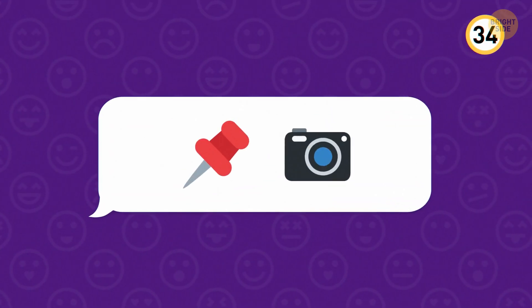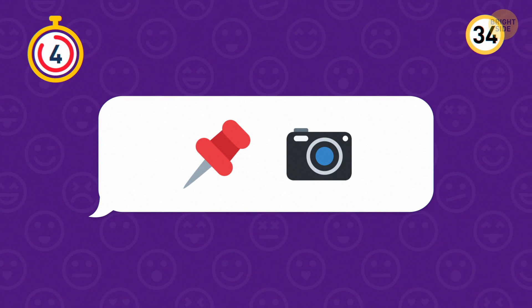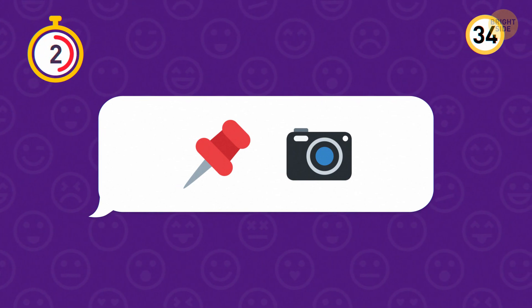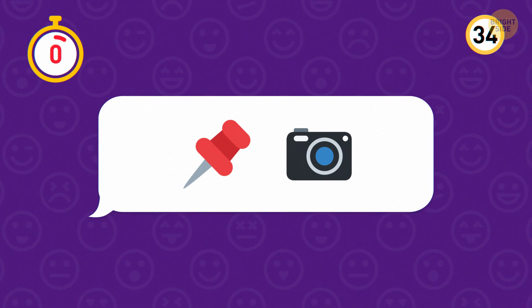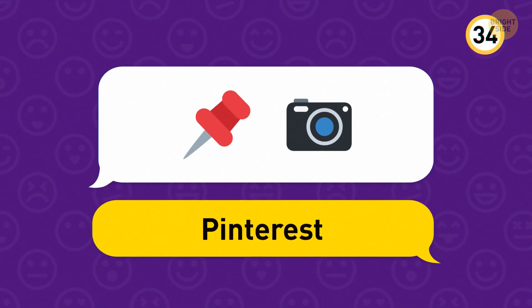We're almost at the end, but let's squeeze a couple more in. The pin and the camera represent the image-sharing app Pinterest.